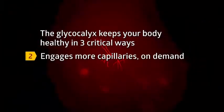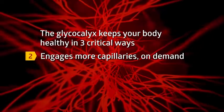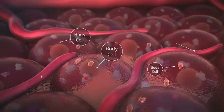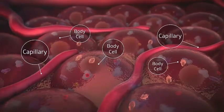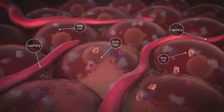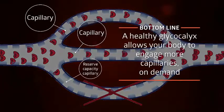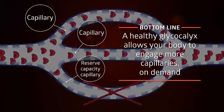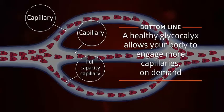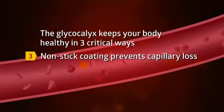Second, a healthy glycocalyx allows your body to engage more of the available capillaries of the microvascular system when blood flow increases. This is critical to regulate the supply of nutrients and oxygen and the removal of waste and carbon dioxide, according to the body's level of activity, such as when you exercise. Bottom line: while blood flow control is important, the glycocalyx allows your body to engage more capillaries when organs demand nourishment and waste removal.